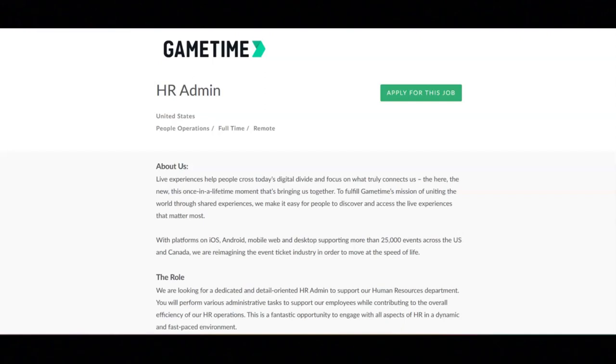You'll also assist with onboarding, offboarding, and internal transfers, and participate in HR projects.